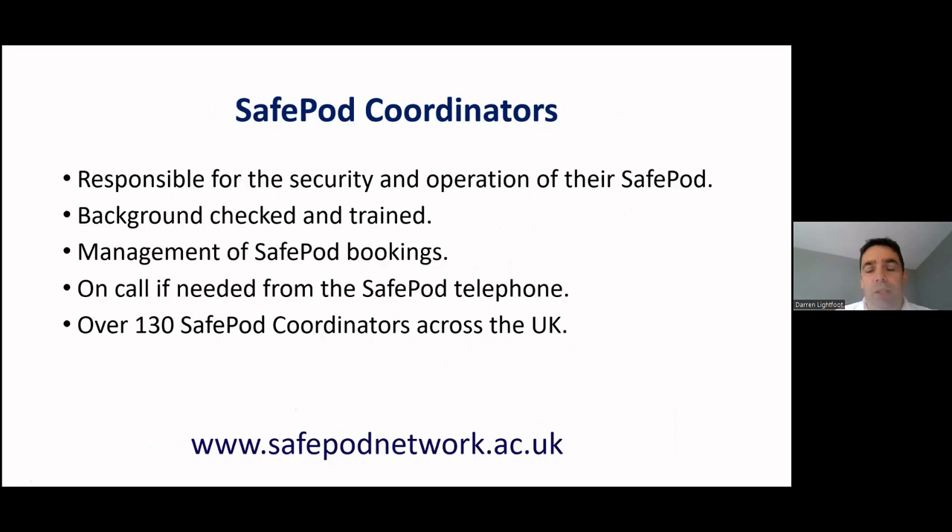Safe Pod coordinators are responsible for the security and operation of their Safe Pod. Every coordinator is background checked and trained in our policies and procedures. They provide management of the Safe Pod booking and assist the researcher when needed. They're on call via the telephone from the Safe Pod, and we currently have over 130 Safe Pod coordinators across the UK.